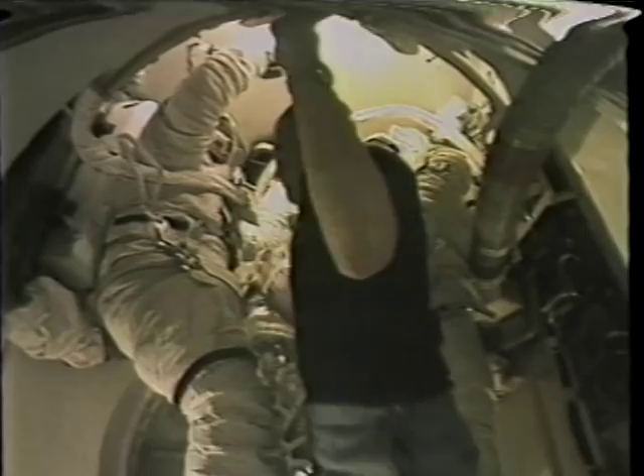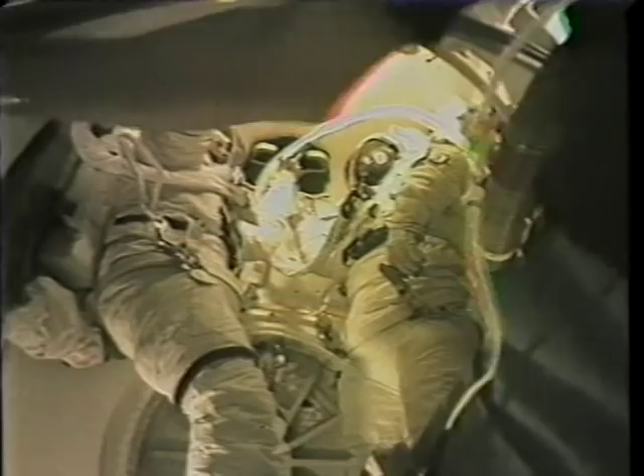Bo was cleaning up the airlock making sure everything was ready. This is from the aft TV cameras — that's the airlock hatch being opened in preparation for egress. And this is Story like a butterfly coming out of its chrysalis.